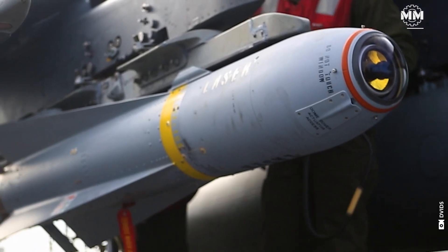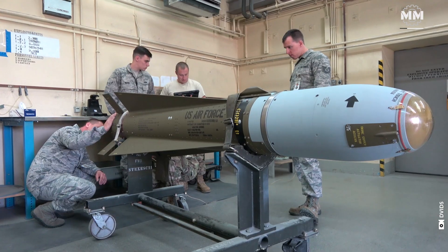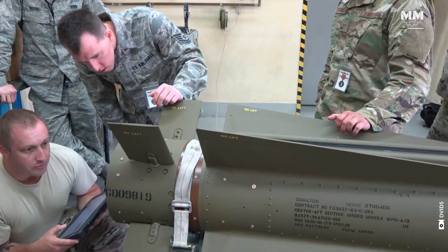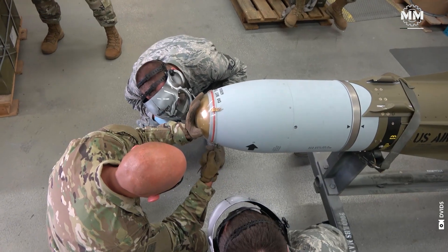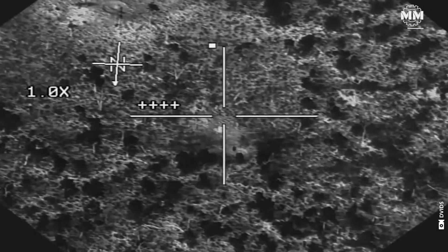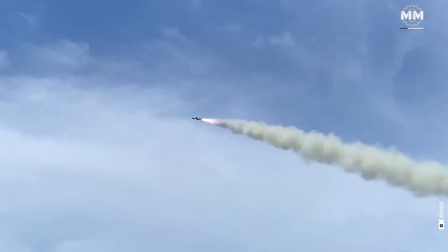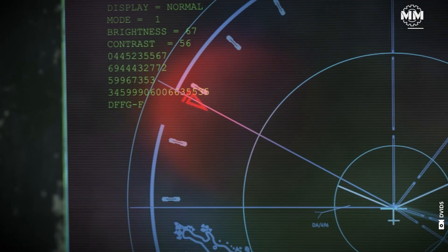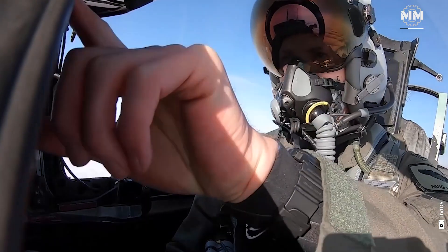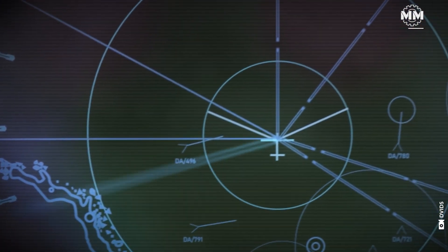Cruise missiles use flight control systems to maintain stability and control during flight. These systems typically consist of aerodynamic control surfaces, such as wings, tail fins, and canards, adjusted by onboard actuators in response to guidance system commands. The flight control system also ensures the missile can perform evasive maneuvers to avoid enemy defenses. Some missiles fly close to the Earth's surface, skimming just meters above the ground to evade radar, while others may be equipped with electronic countermeasure systems that jam or deceive enemy radar and tracking systems.